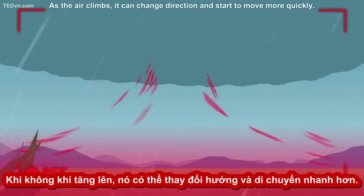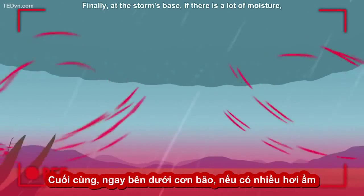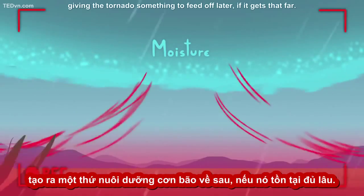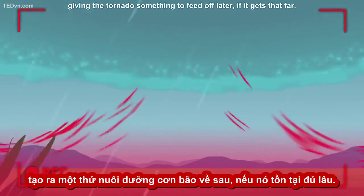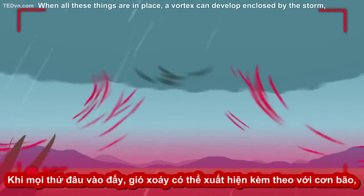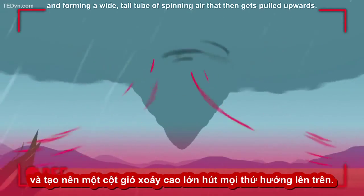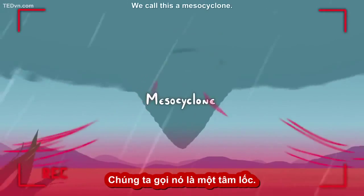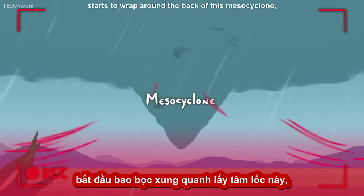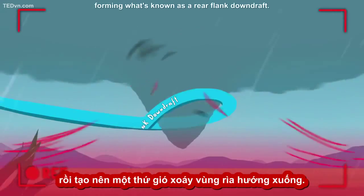As the air climbs, it can change direction and start to move more quickly. Finally, at the storm's base, if there is a lot of moisture, a huge cloud base develops, giving the tornado something to feed off later, if it gets that far. When all these things are in place, a vortex can develop, enclosed by the storm, forming a wide, tall tube of spinning air that then gets pulled upwards — we call this a mesocyclone. Outside, cool, dry, sinking air starts to wrap around the back of this mesocyclone, forming what's known as a rear flank downdraft.